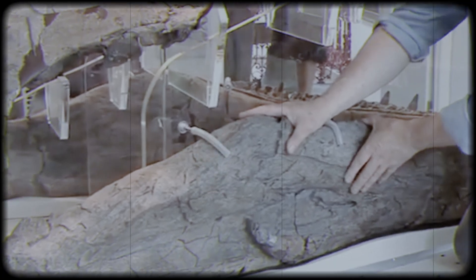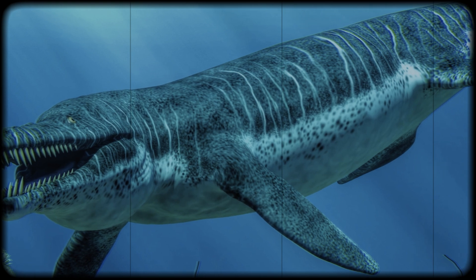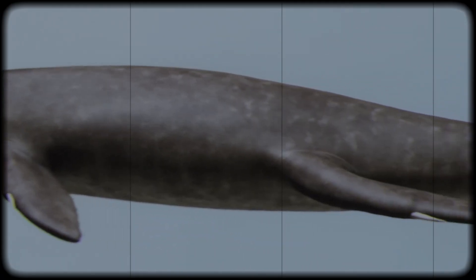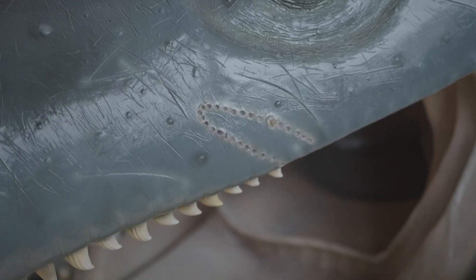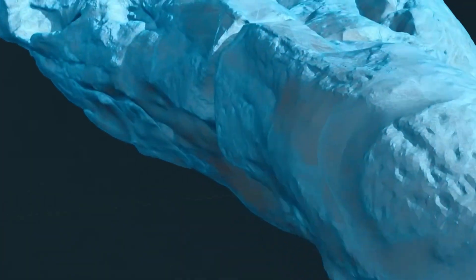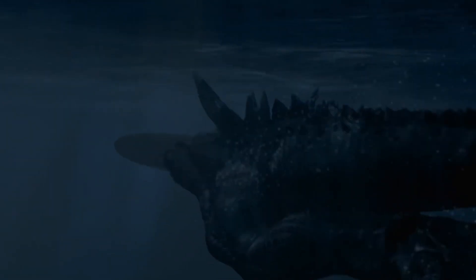In a rare feat, the specimen boasts a fully intact lower jaw and upper skull, providing an extraordinary level of detail for study. This completeness, unlike many other fossils, enhances its scientific value, offering valuable insights into the anatomy and behavior of these ancient marine creatures.